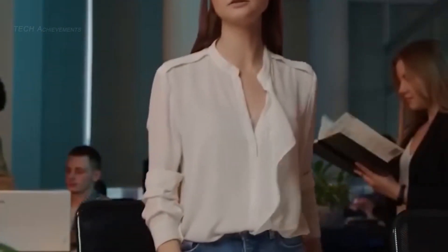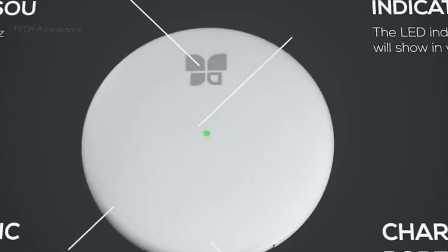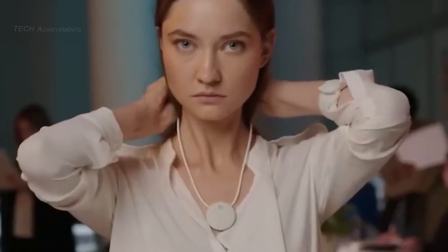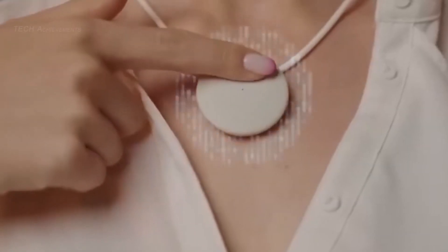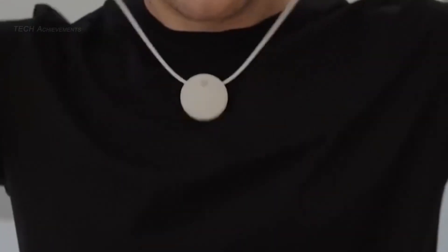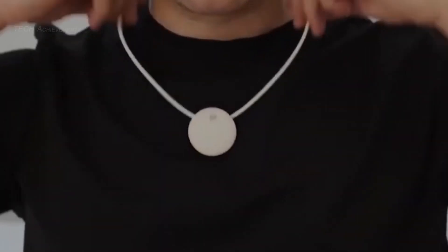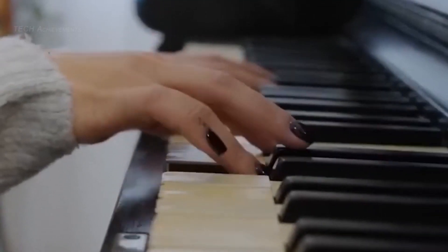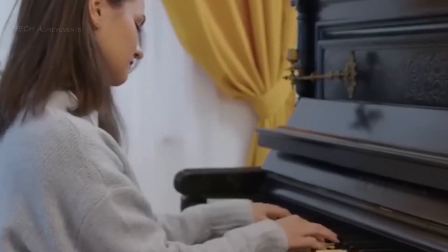AmmoFit S is a wearable device that improves sleep and provides healthy aging. The device uses advanced technology to monitor and analyze sleep patterns, providing users with personalized insights and recommendations to optimize their sleep habits. AmmoFit S also includes guided breathing exercises and relaxation techniques to help users de-stress and improve their overall well-being.